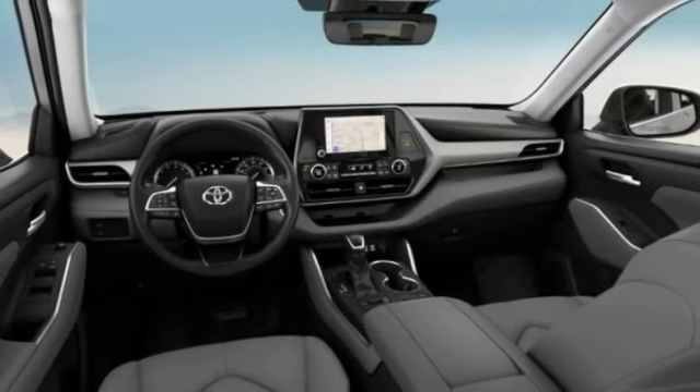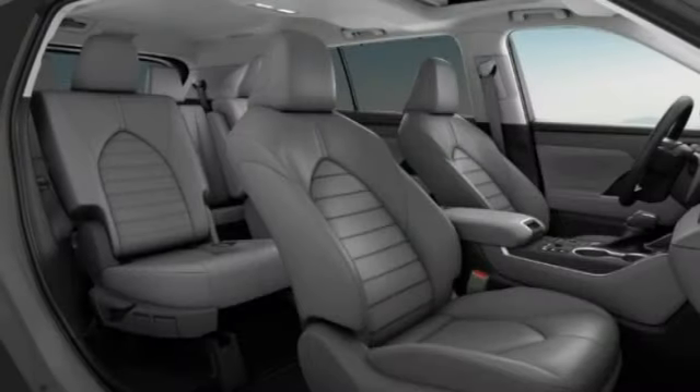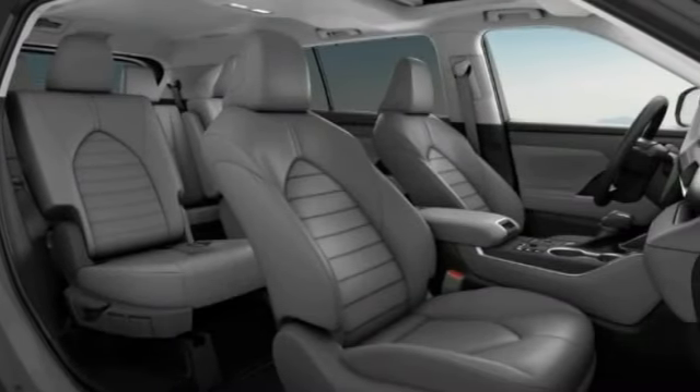Here are some of this vehicle's great options: tire pressure monitor, turbocharged, heated mirrors, all-wheel drive, rear spoiler.